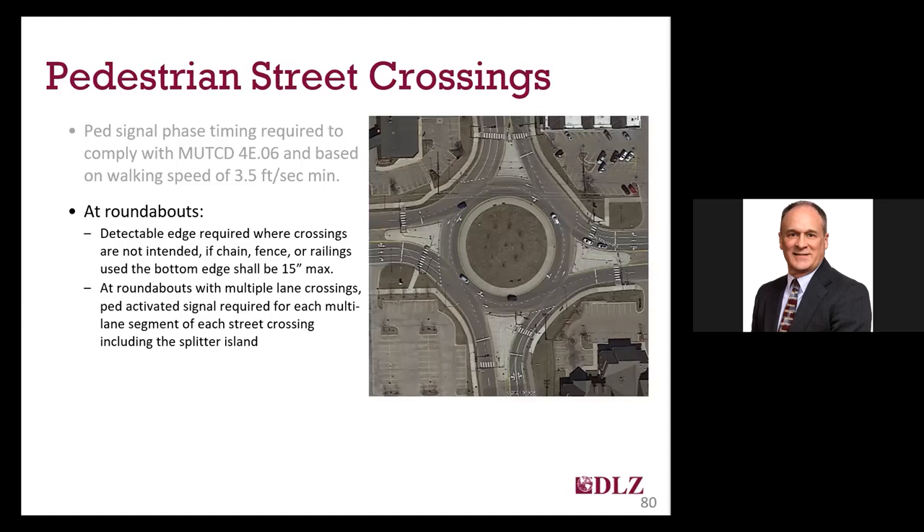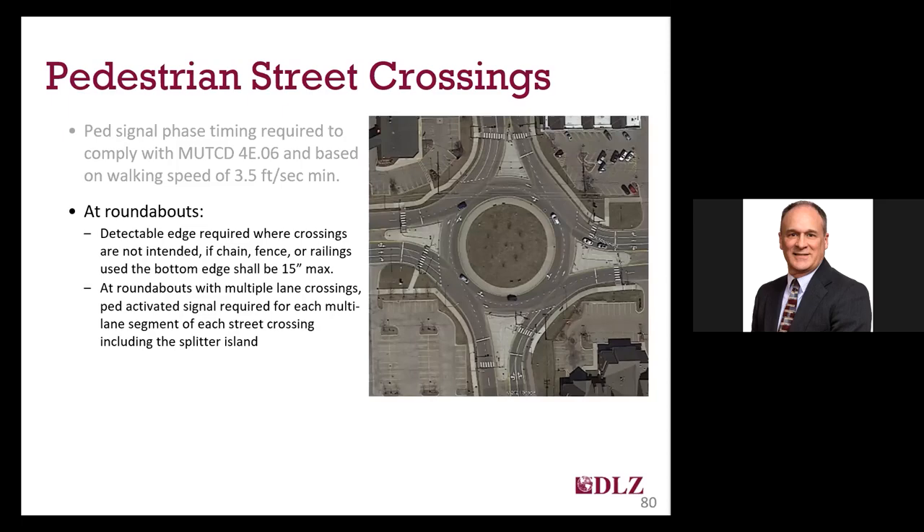At roundabouts, specific requirements were put in PROWAG to address the concerns, especially of blind pedestrians, requiring all roundabouts with multiple lane entries for a traffic direction to provide pedestrian-activated signals. These can include HAWK or other flashing pedestrian signals. Here we have a DLZ roundabout design with a two-lane approach requiring special treatment for pedestrians. You can see three different sets of flashing pedestrian beacons activated by the pedestrian, requiring that vehicles stop at the crosswalk. Similarly, if you have multi-lane turning bypass or slip lanes, the same pedestrian-activated signal of some standard type is required, and any signal you decide to utilize must meet MUTCD requirements.